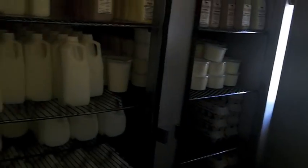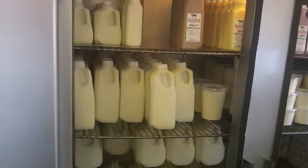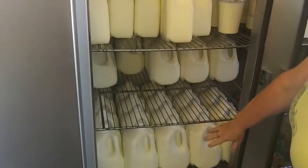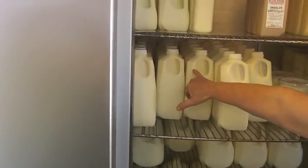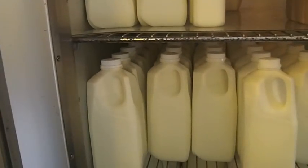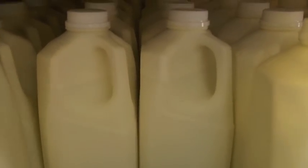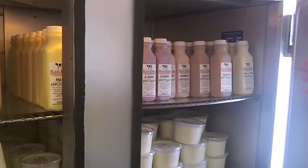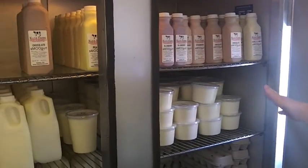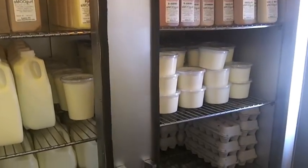Over here is our milk — it needs to be replenished again. Our raw milk we sell in pints, quarts, half gallons, and gallons. You can see the cream line has formed on the milk, so you have to shake it when you get it. On the top shelf we have our drinkable yogurt called Smugurts, and this is our yogurt in the milk container. And we have eggs.